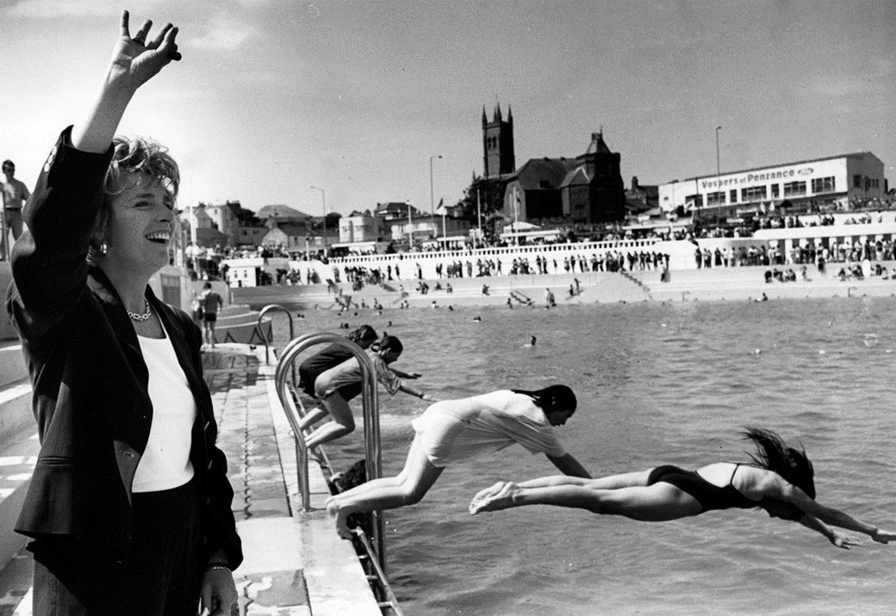We're at the Jubilee Pool in Penzance in 1994. The actress Jan Harvey, who grew up playing in the UK's largest art deco seawater lido, the Jubilee Bathing Pool, was joined by hundreds for the reopening of Penzance's famous landmark.